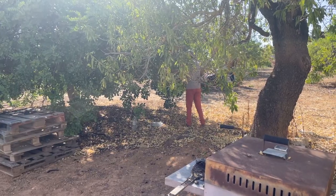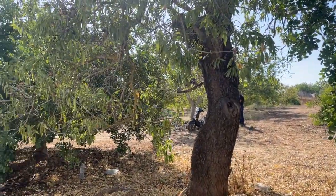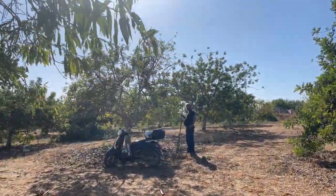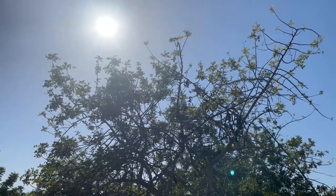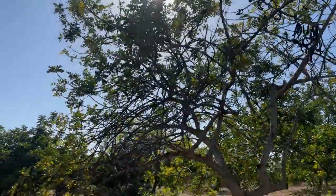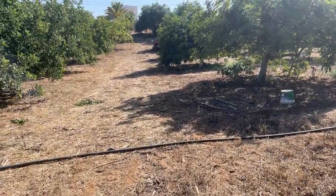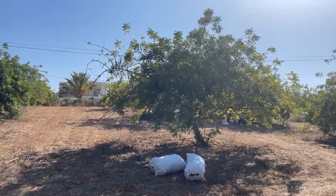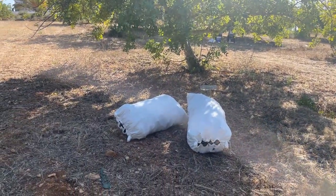Our neighbors are here taking the carobs down using a long stick. They use that big stick to knock them all down and they end up on the floor, then the landlord comes down and bags them up. Let's see how they do it.